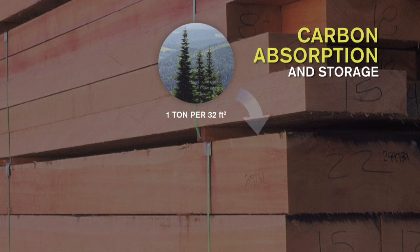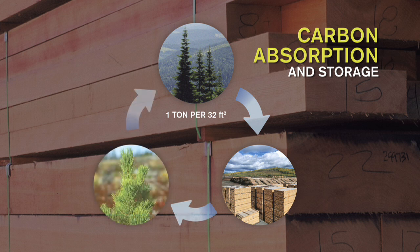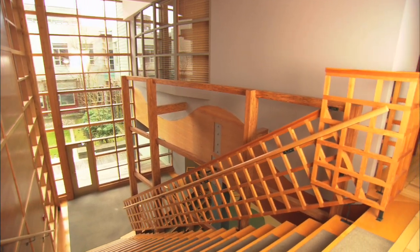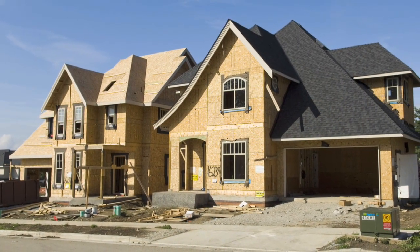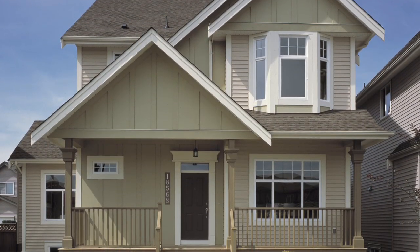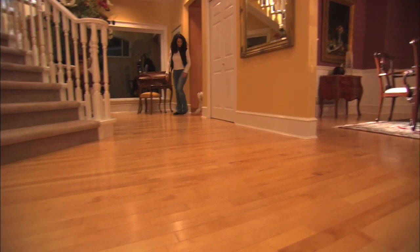Wood products continue to store the carbon absorbed by the trees, and the new forest once again begins absorbing carbon dioxide. Wood offers a low carbon alternative to other building materials. In North America, a typical wood frame home stores 30 tons of carbon — representing the amount of carbon dioxide emitted by running the family car for five years.